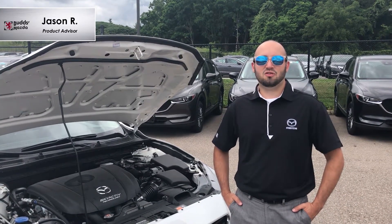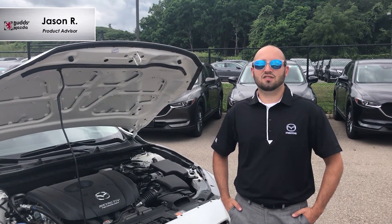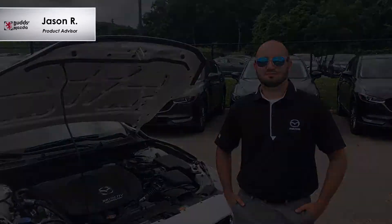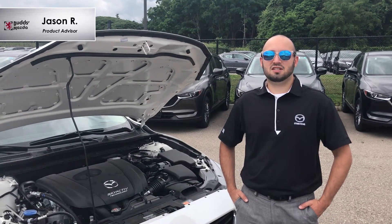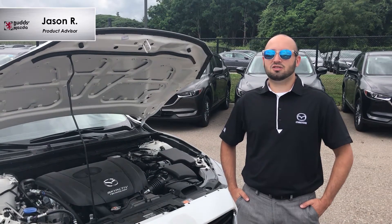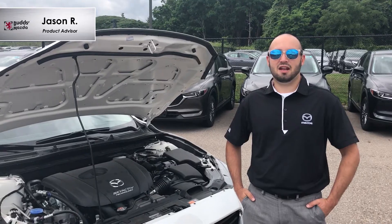It significantly improved engine efficiency thanks to the high compression and combustion, resulting in a 15% increase in fuel efficiency and torque. The new combustion ratio was achieved in part by dome-shaped pistons in the engine. Due to this new combustion ratio, Mazda has improved everyday driving thanks to its increased torque at low-end and mid-engine speeds.